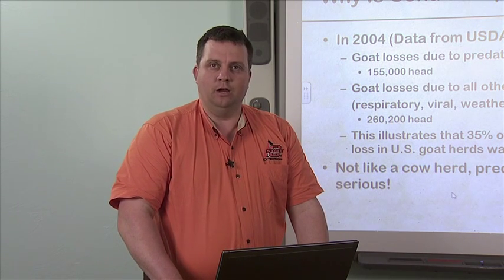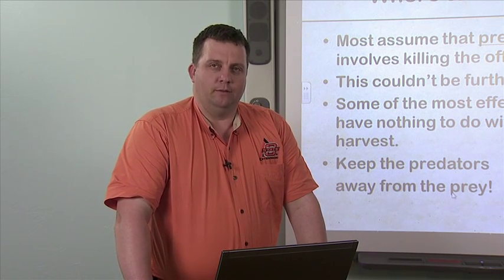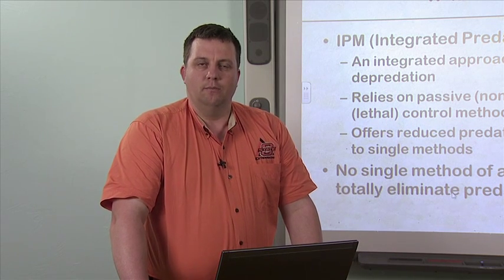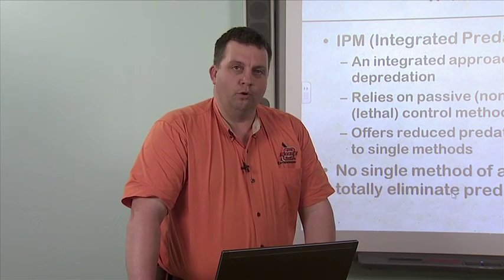With cattle operations, we have very little predation, so cattle producers normally don't think about it the way goat or sheep producers do. If you have a predator problem, there are some definite places you can start. Most assume that predator control involves killing the offensive animal, but this couldn't be further from the truth. Some of the most effective methods have nothing to do with killing the predator at all — it's about knowing how to manage the predator and keep it away from your livestock. Integrated predator management is one of the first things most people will try.